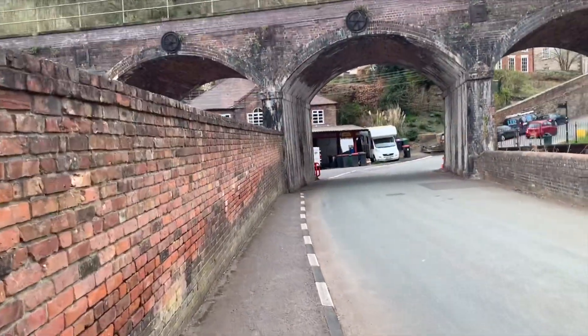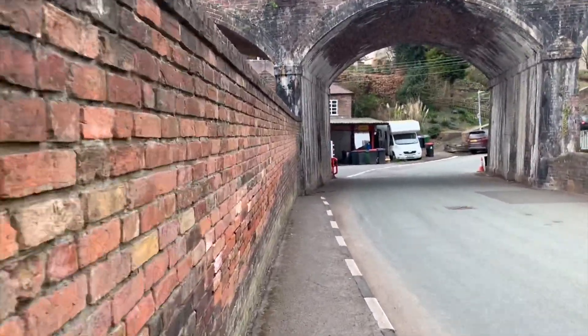Actually I've changed my mind — we're going to go up in front of the Derby houses, which seems probably more appropriate.